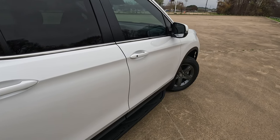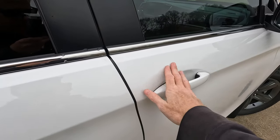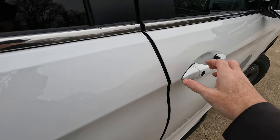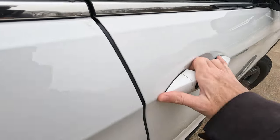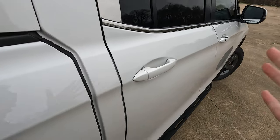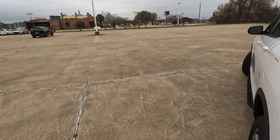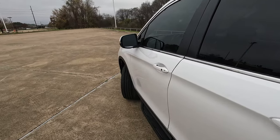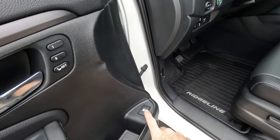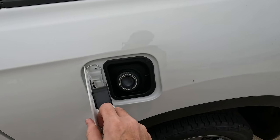Moving to the driver's side — one thing about the fit and finish of these trucks: you can tell a lot by how the doors close. You do have to close them a little bit firmly, but not terribly hard. It sounds good — that's always a good sign on any vehicle. There's also the button to open the capless fuel fill for your gas door, right there on the driver's door.